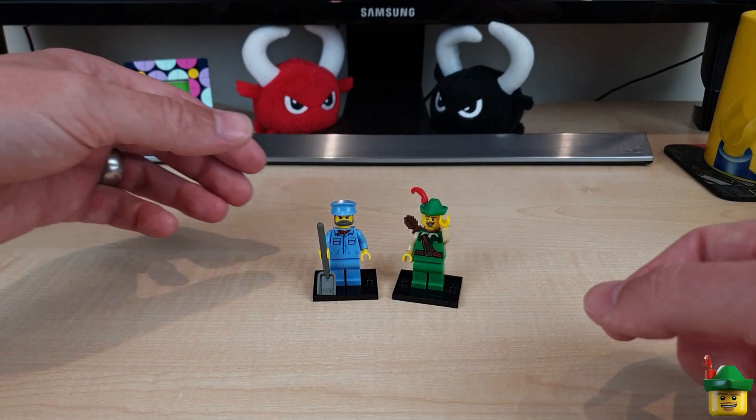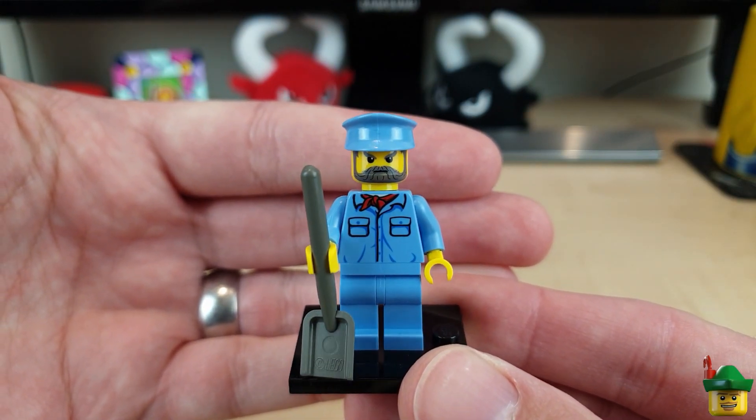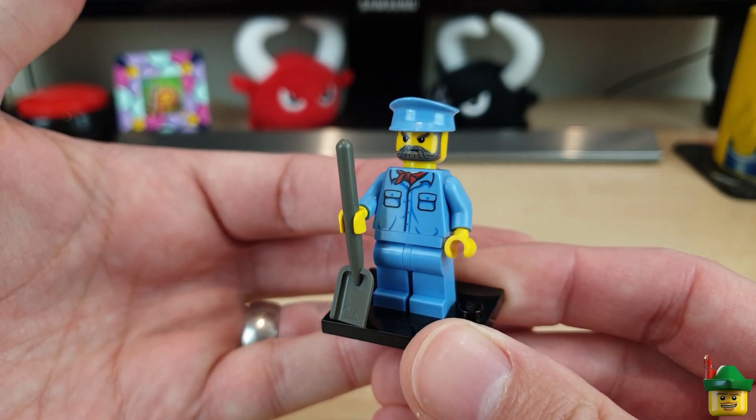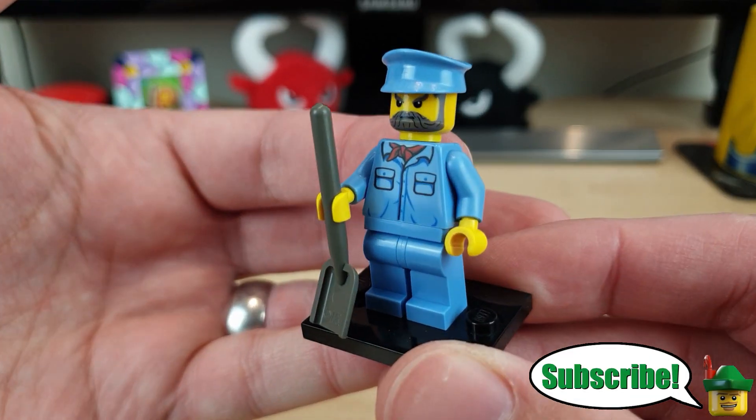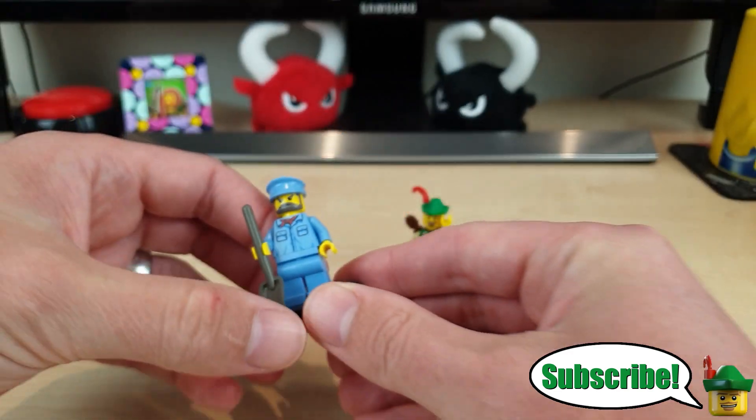Today I am joined by the rather stern-looking Railroad Jim, who is in the costume that comes with the recent Crocodile Locomotive that I got on a brick haul. Just needed to buy the cap and the torso — the rest is my own.